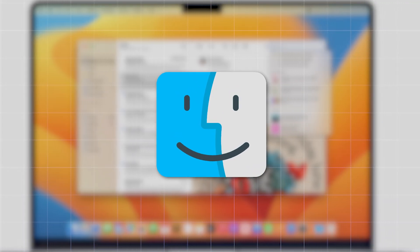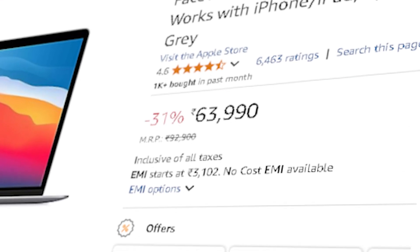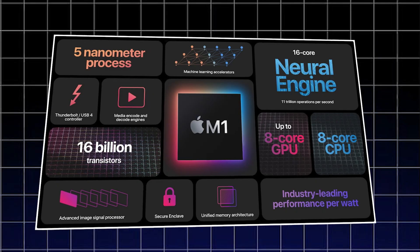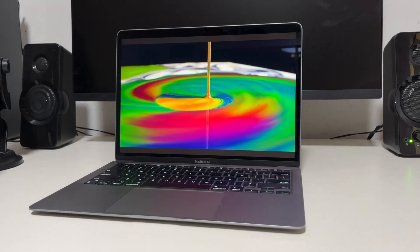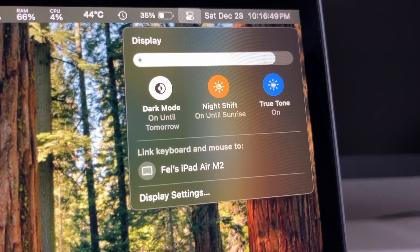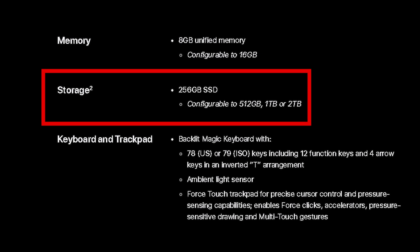For macOS users, the Apple MacBook Air M1, priced at ₹63,990, is an excellent choice. The M1 chip provides an optimized and highly efficient experience for data analysts using Python, SQL, and R programming. The battery life is outstanding, often lasting over 15 hours on a single charge. However, the biggest limitation is the 8GB of unified RAM and 256GB SSD.